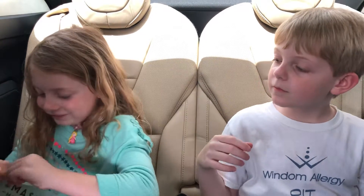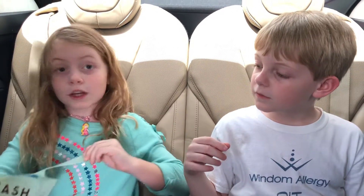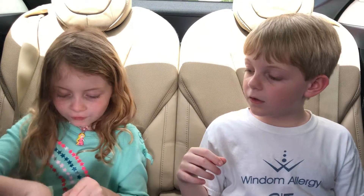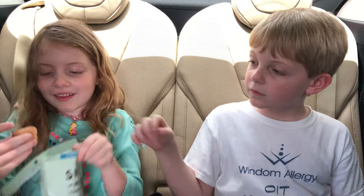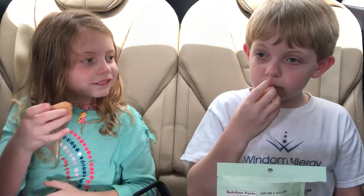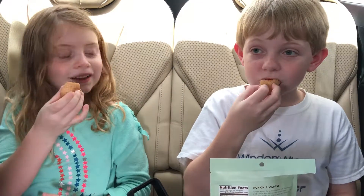Do you want me to open it? I got it. Oh, that was quicker than I expected. This is our favorite thing. These are really, really minty. They smell good. Let's dig in.